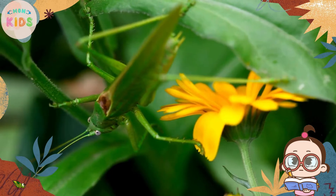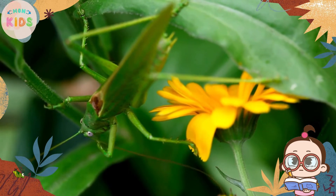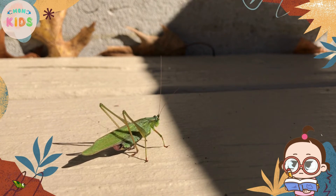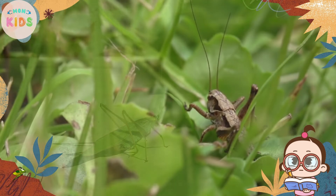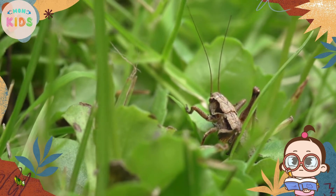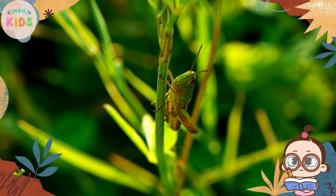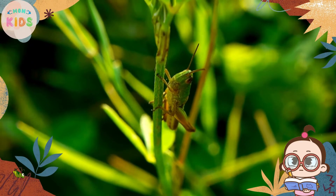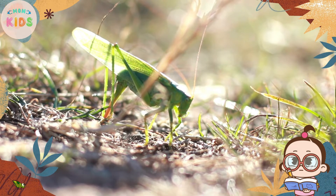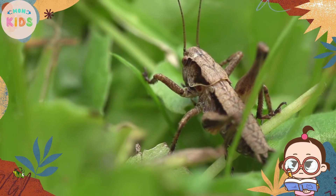Grasshoppers have a distinct body structure with long, slender bodies, and powerful hind legs designed for jumping. They have two pairs of wings, with the outer wings being tough and leathery, providing protection for the delicate inner wings. Grasshoppers come in various colors such as green, brown, and even yellow, allowing them to blend in with their surroundings.